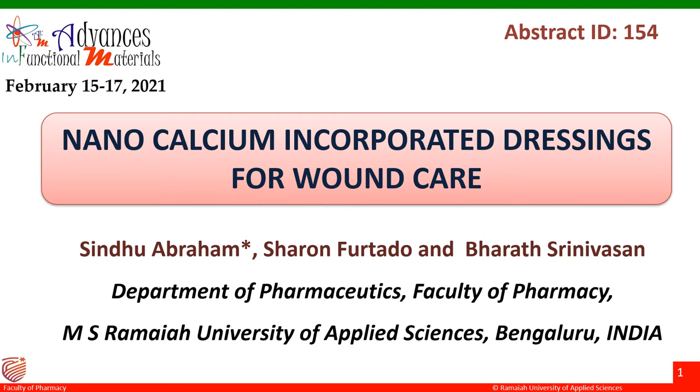Good evening everybody. Greetings from the Faculty of Pharmacy, Ramayana University of Applied Sciences, Bengaluru, India. I'm Sindhu Abraham and I'm privileged to present my work entitled, Nanocalcium Incorporated Dressings for Wound Care, carried out along with my colleagues Sharon Futado and Bharat Srinivasan from MS Ramayana University of Applied Sciences.